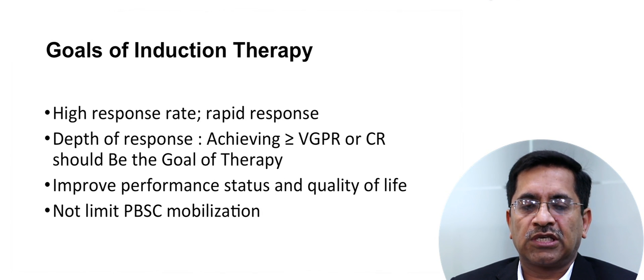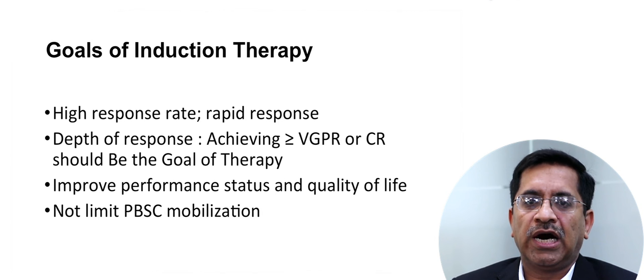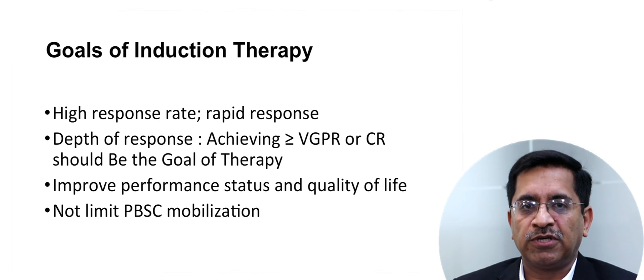What are the goals of induction therapy? The goals are high response rate, rapid response, and depth of response — achieving at least a VGPR should be the goal. Additionally, therapy should improve performance status and quality of life, and should not limit peripheral stem cell mobilization.